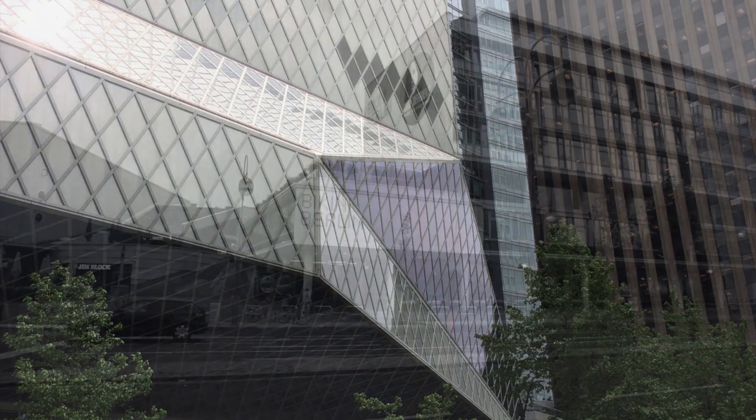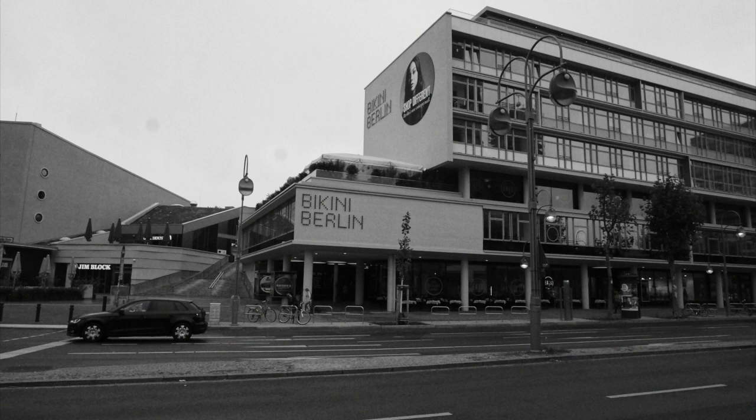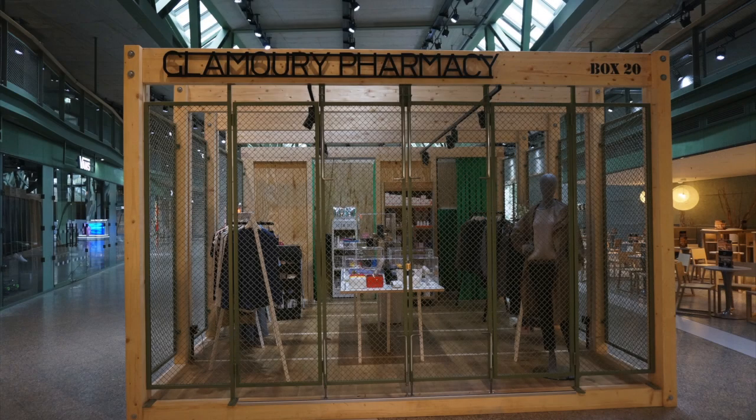In asking the question 'what is a library?', if we go to other spaces — like the Bikini Berlin, which turns the notion of the shopping mall on its head — we are allowed to ask 'what is a shopping mall?' I challenge you: if you think we shouldn't be asking this question about libraries, why are we allowed to ask it in other spaces, particularly in consumer contexts?